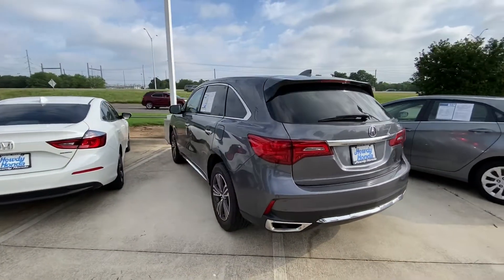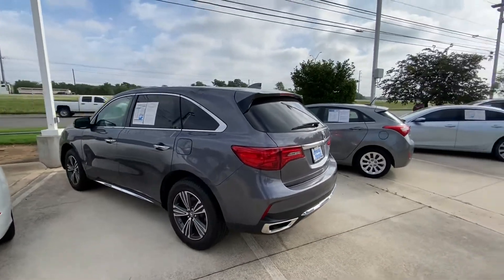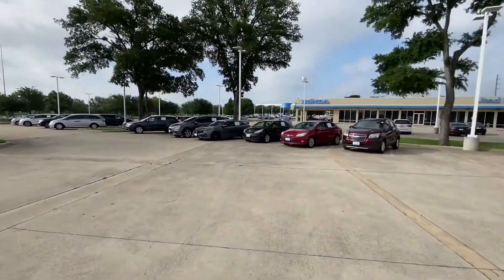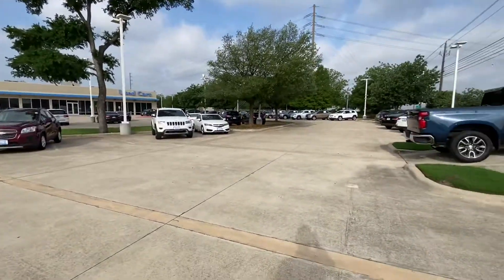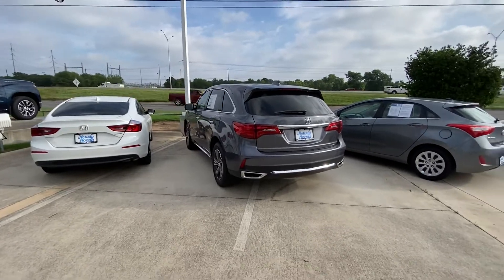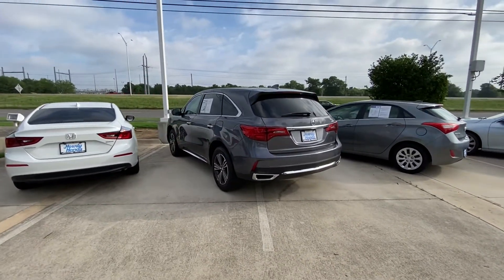Or if you're open to something else, we also have other options. We have up to 200 different vehicles on the lot, so we can definitely find you something you like — something that fits your budget. That's not a problem at all.